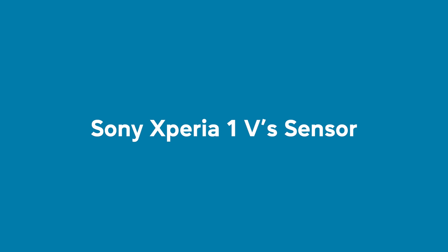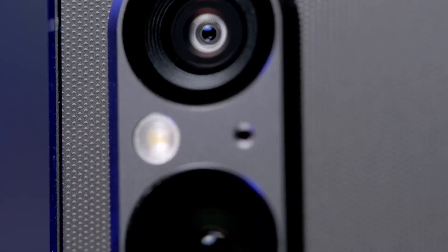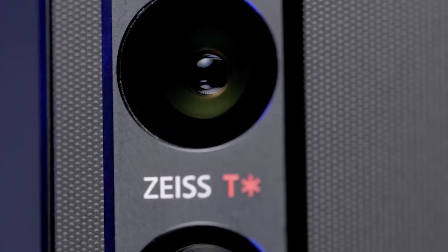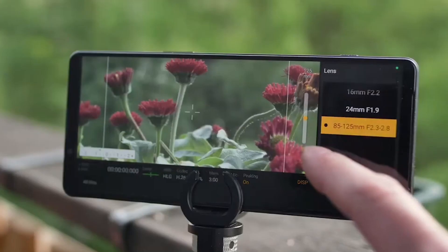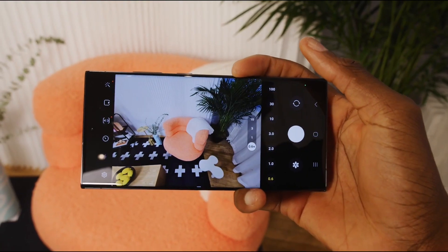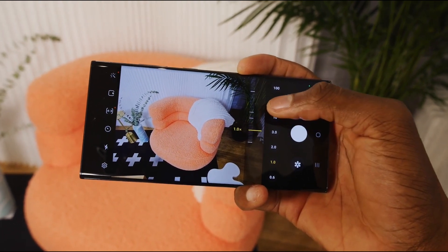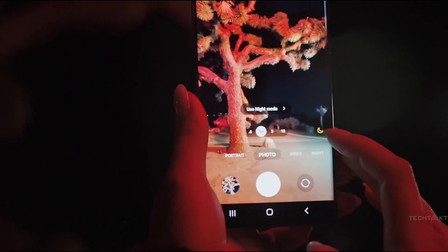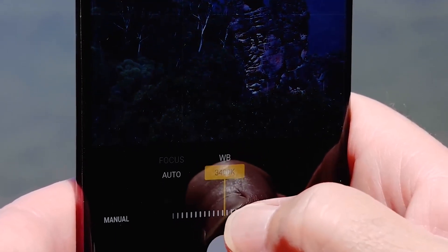While the S23 Ultra's camera setup is impressive, it doesn't quite have the unique selling point of Sony's main rear camera sensor. That said, both phones come with impressive camera arrays, so you won't be disappointed with either option. The S23 Ultra's zoom capabilities are particularly noteworthy, with 10x optical zoom and the ability to digitally zoom up to 100x. You could practically take a photo of the moon with this thing — and let's not forget Samsung's impressive computational photography tech that can make even the most amateur photographer look like a pro.